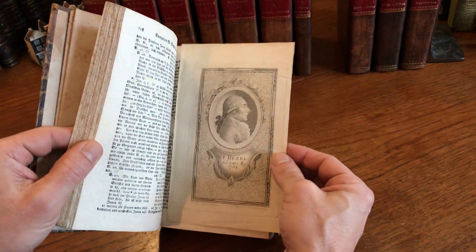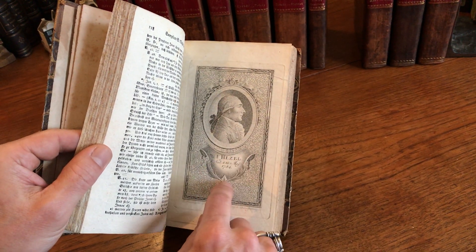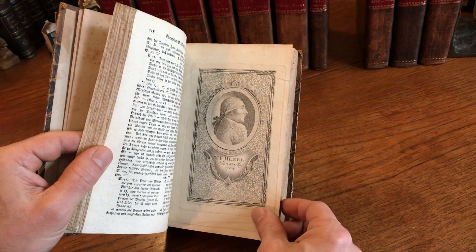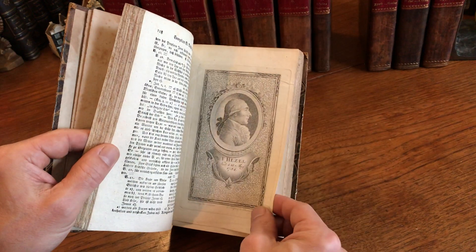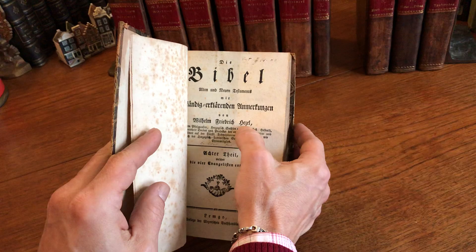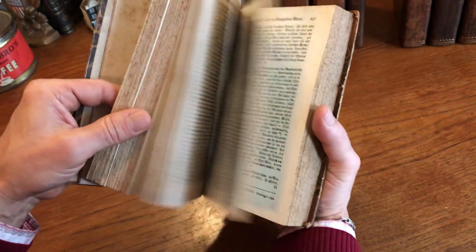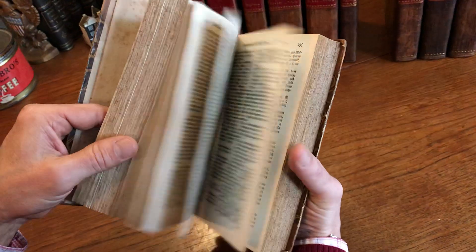There's a portrait of the author of the commentary here — Hessel. This is very interesting. Someone has just tucked this portrait in, because we see right here his name: Wilhelm Friedrich Hessel. And that's him right there. It's a portrait engraving that someone tucked into the set long ago.